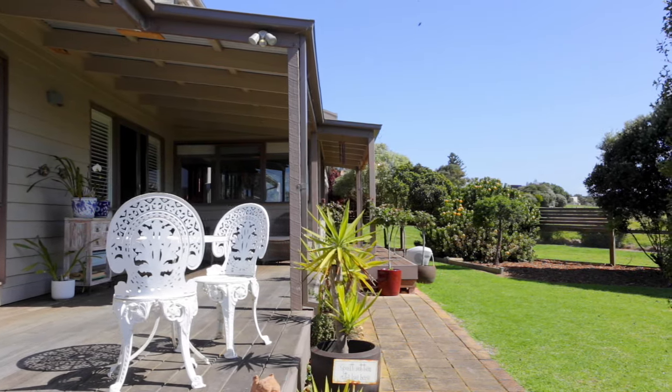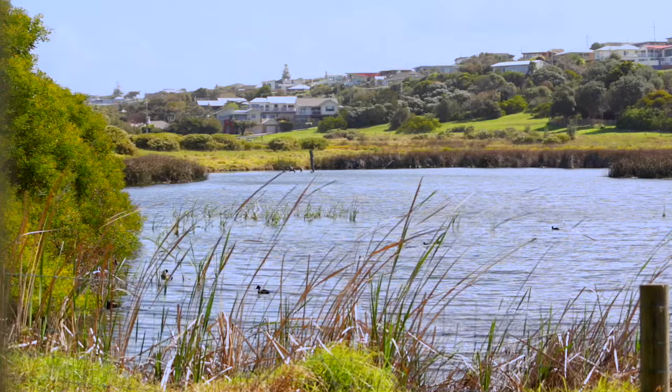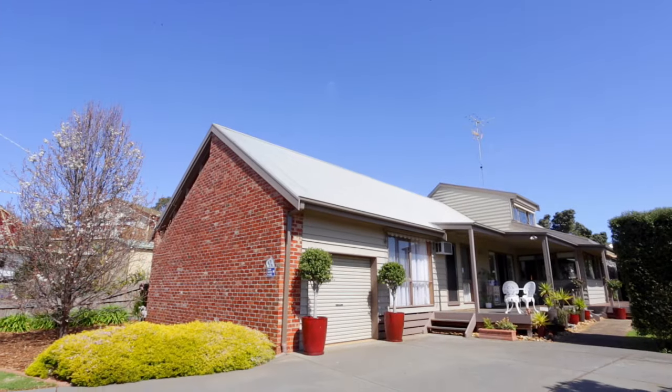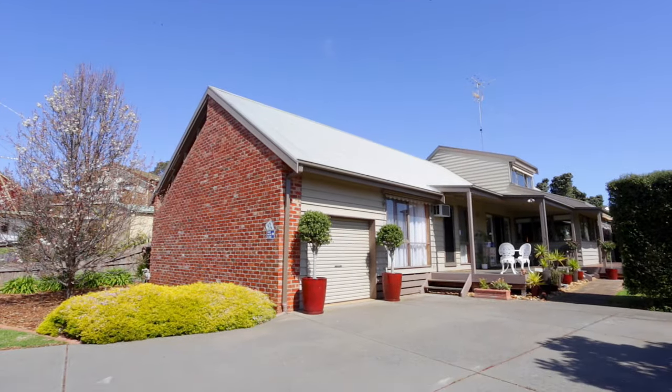With absolute Begola wetland frontage, breathtaking water views, and nestled within the dunes, this tastefully refurbished two-level home is sublime.